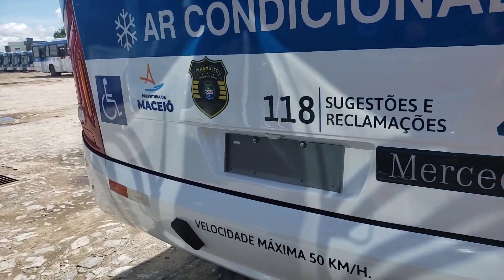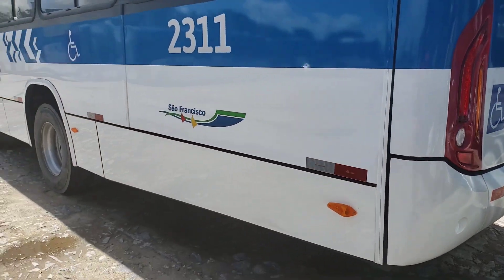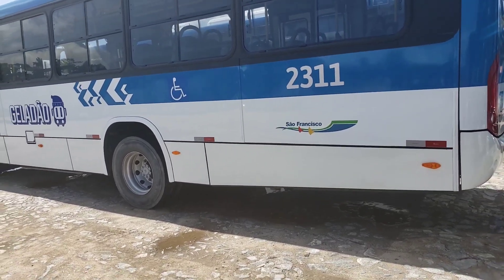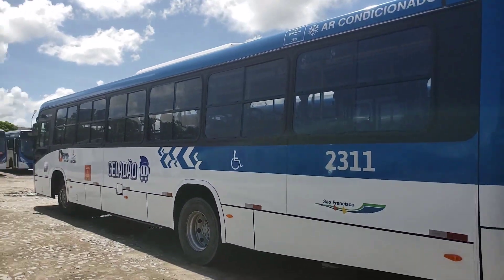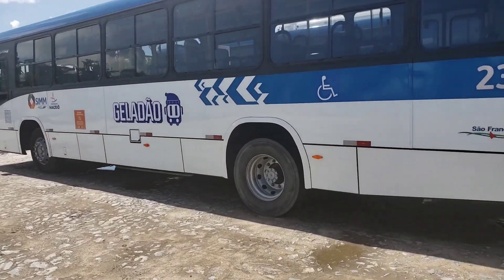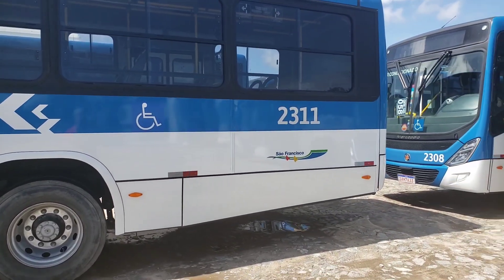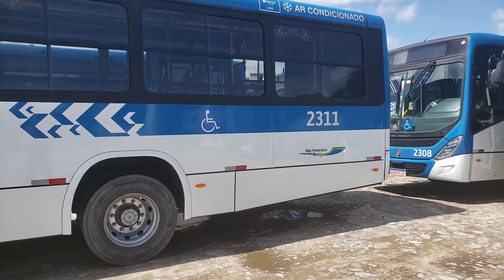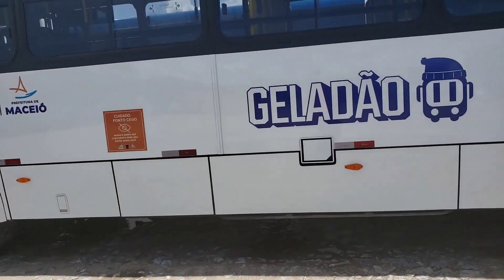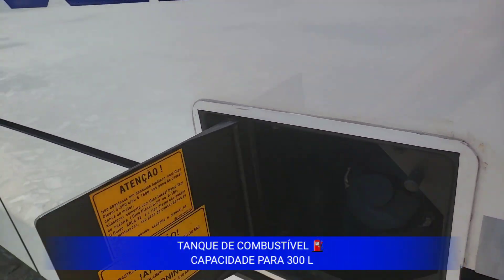Ele também tem motores da série 900 — o OM 924LA. OM porque é motor a óleo, motor diesel. Desde janeiro de 2012, os fabricantes produzem motores diesel com tecnologias de pós-tratamento de gases de escape. No caso da Mercedes-Benz, o Bluetech 5. Ali temos o tanque de diesel, com capacidade para 300 litros de diesel S10.